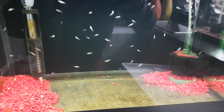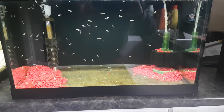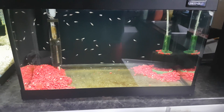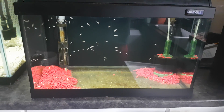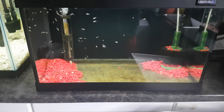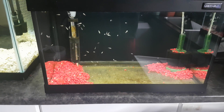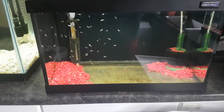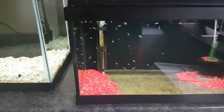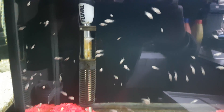I'm feeding them three times a day, and they seem to be eating pretty much everything that I'm feeding them. I noticed there are probably five or six guys in here that are bigger than the rest, so they're going to be probably the higher end, faster growing, more dominant males, I would say. But we'll see here as things progress.